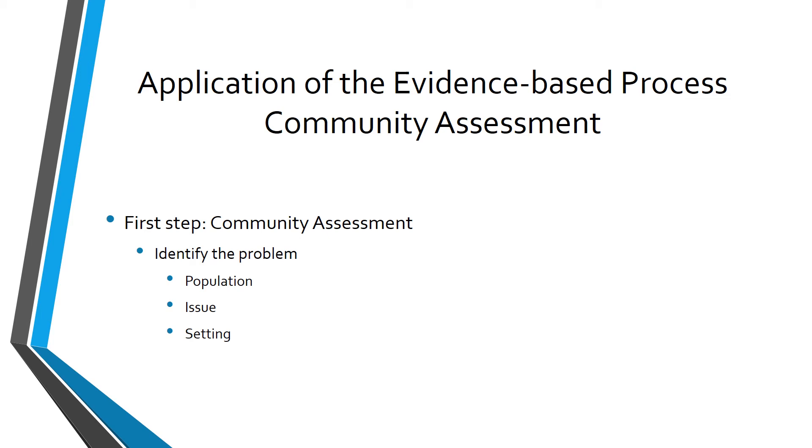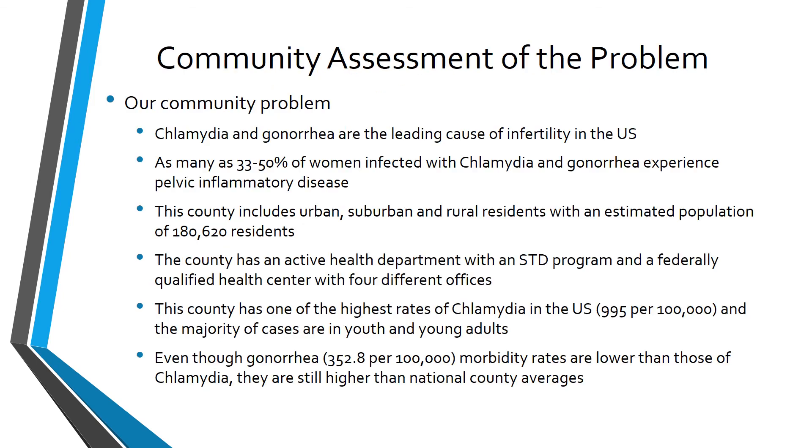Now that we've learned about the seven steps of the evidence-based public health process, let's apply what we have learned. The first step is to identify the problem by describing the population, issue, and setting. Here is an example from a community trying to decrease sexually transmitted diseases among the young adult population. I encourage you to pause this lesson and find the case study on the Nursing Experts Translating the Evidence website.